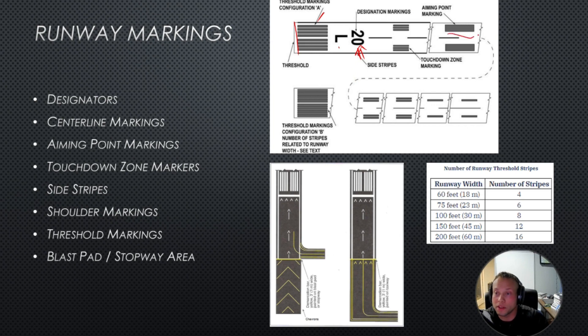Your aiming points are for IFR approaches. These chevrons are not to be used for anything — you can't taxi, take off, or land on them. You can taxi on the taxiway. You can depart from a certain section, but you can't land on it. You can land beyond the threshold markings.